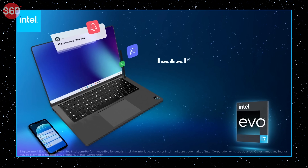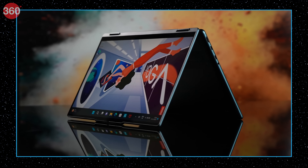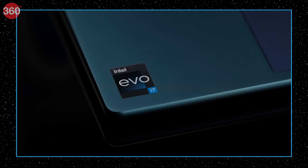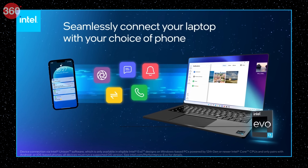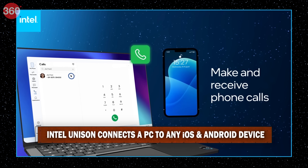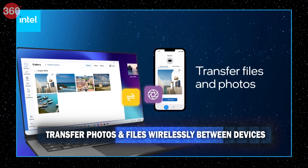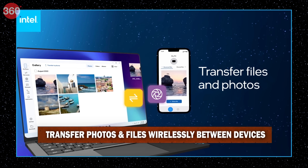The platform comes integrated with advanced features like Unison, which is an aptly named app since it brings in unison all your devices. Your Evo certified laptop natively connects with your Android and iOS phones, so your laptop mirrors your phone's notifications and you can use your laptop for calls and messages. Data sharing is also very easy.